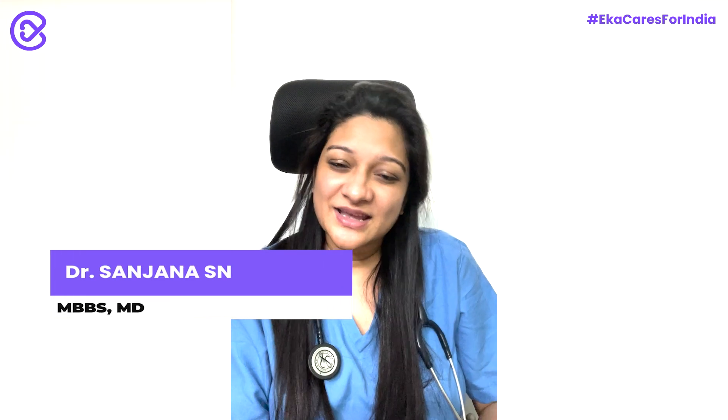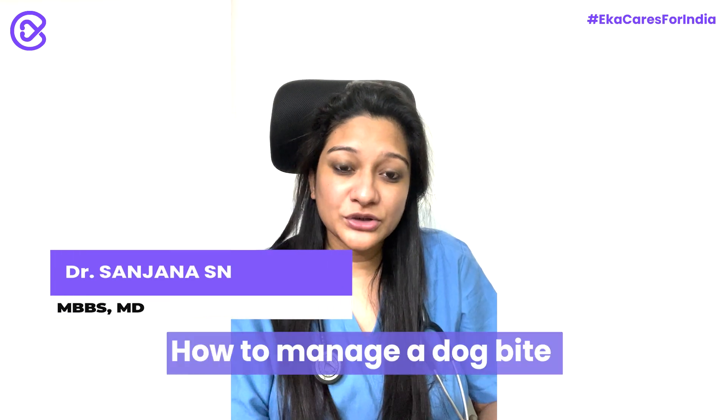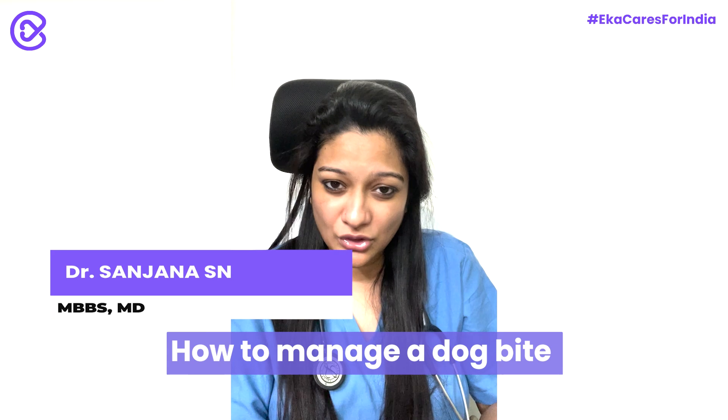Hi, I'm Dr. Sanzana. In this video, we'll talk about what you need to do if you end up with a dog bite.